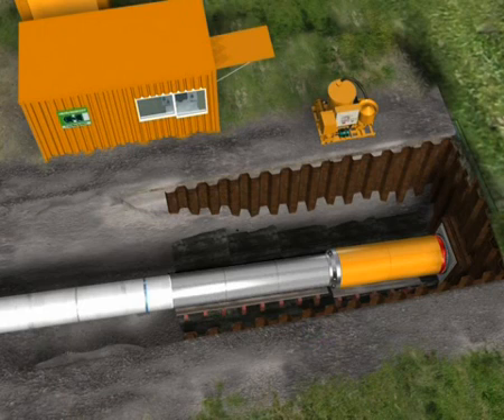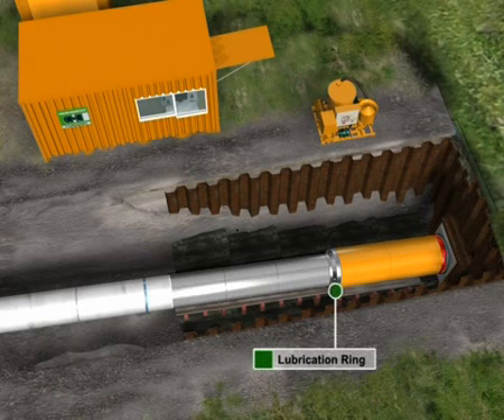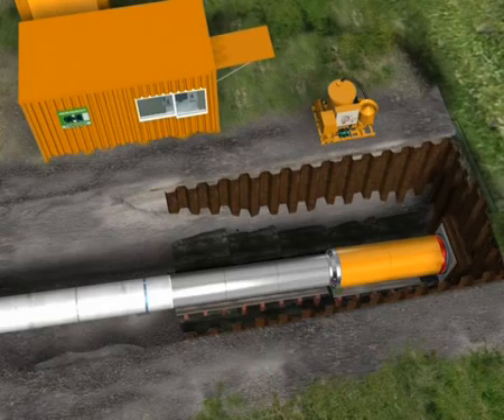The pipeline is connected to the machine via a joint. At the joint between the micro machine and the pipeline, there is a backward rotating bentonite lubrication ring, which fills bentonite into the annulus between the surrounding soil and the pipeline.